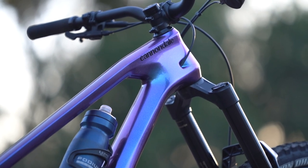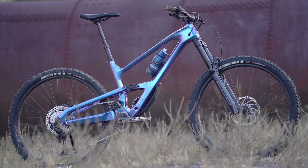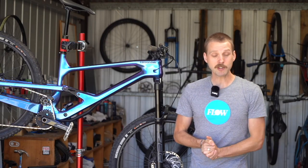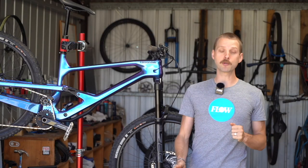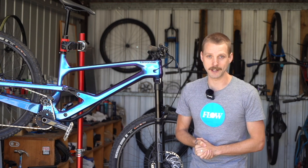There is loads more information about our experience testing the Cannondale Jekyll in the full review over at flowmountainbike.com. Make sure you click the link in the video description below to go through to the full review. If you've got any questions, drop those into the comments below, and if you enjoyed this video make sure you give us a thumbs up and subscribe to our YouTube channel. Otherwise that's it from me — I hope you enjoyed this video and we'll see you next time.